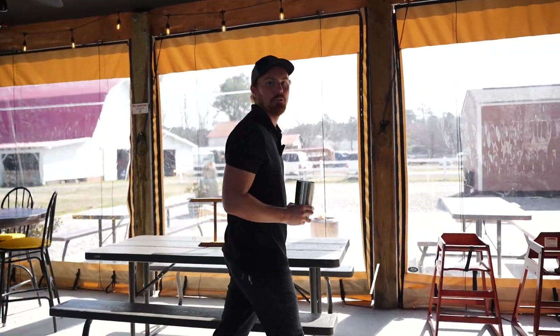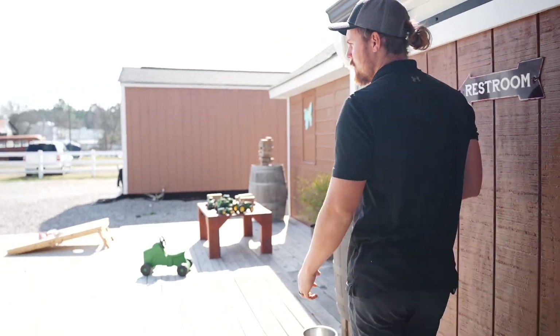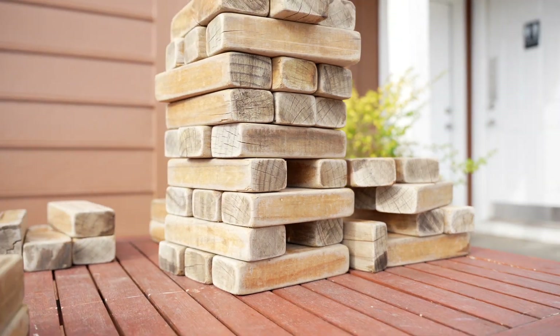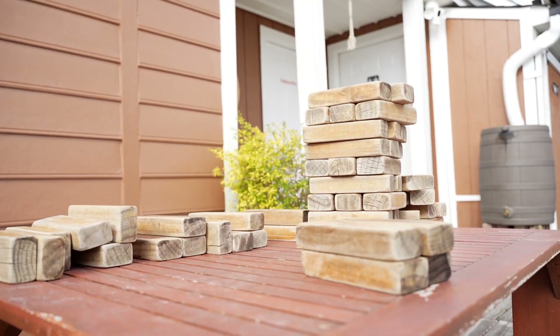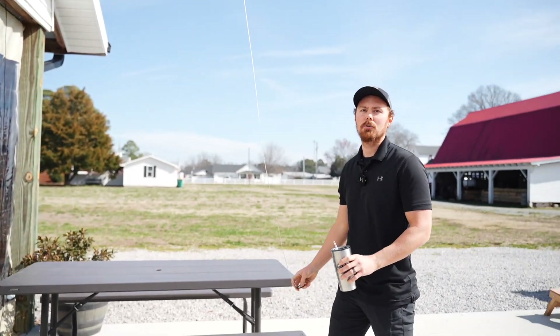Follow me this way to the back part of our patio. This is a great space to pass time while you're waiting for your food to be cooked. We've got kids' tractors, kids' toys. We do have a Jenga set over here, some nice cornhole boards, and the bigger ring toss right over here. This is always fun to have competitions while you're waiting for your food.